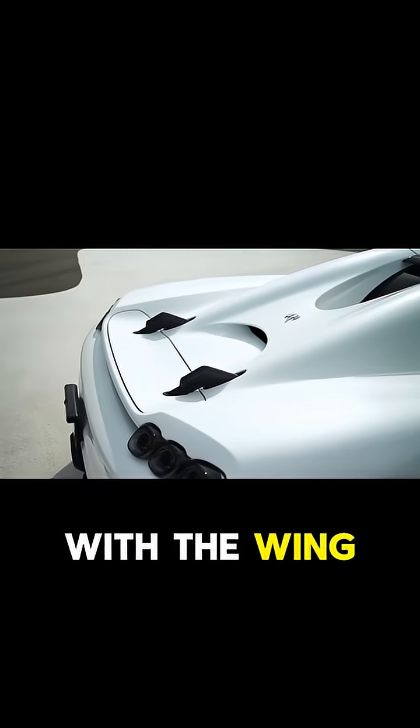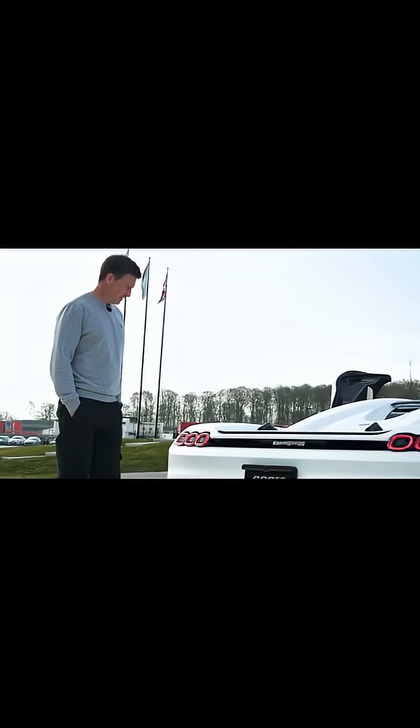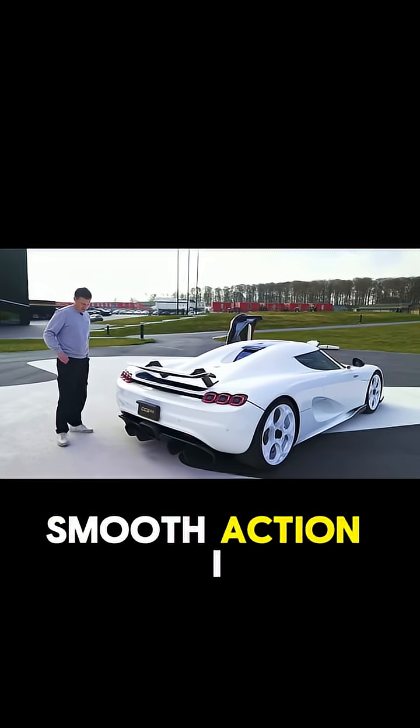Really like this design with the wing, just these little bits poking out. Can we make the wing go up? Yeah. Oh, nice — it's a really nice smooth action, I like that.